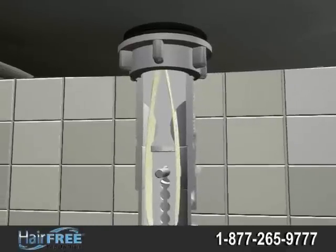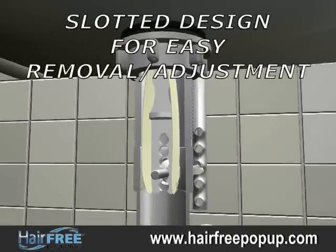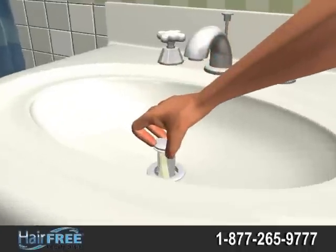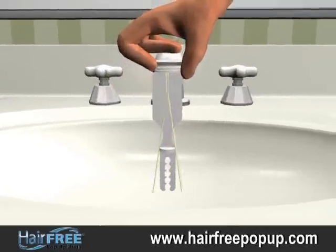and other debris safely down the drain. The Hair-Free Pop-Up Drain Stopper is universal and comes with a slotted design to easily fit into most existing pop-up drains. The Hair-Free Pop-Up Stopper is easily removed from the sink without the need to go below the sink and remove the connecting ball rod.